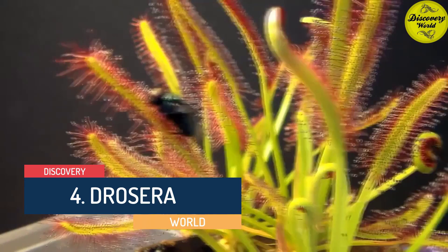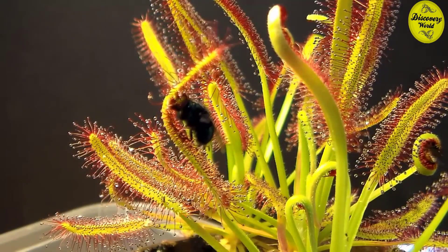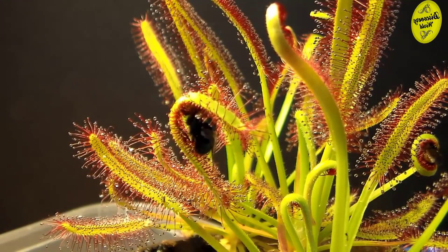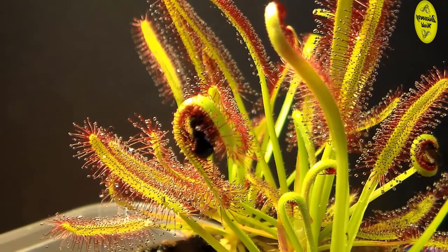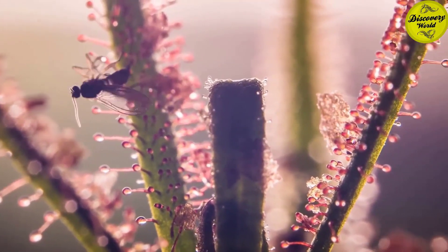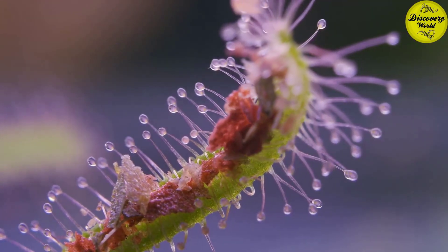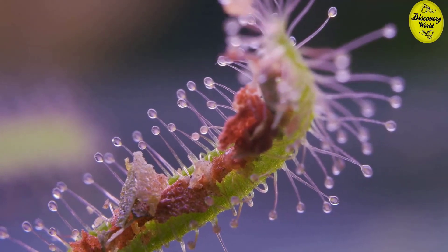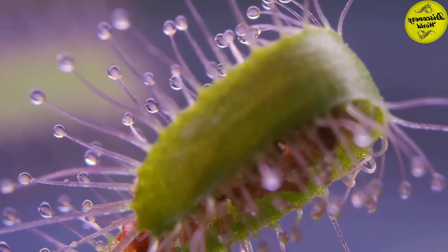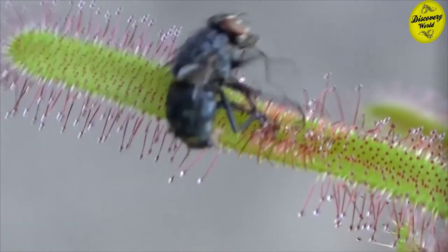Number 4: Drosera, or the Sundew. This is one of the largest genera of carnivorous plants with at least 194 species. They grow all over the world in different shapes and forms. They have mucilaginous glands covering the leaf surfaces to attract and trap insects. When walking on the leaves, insects become stuck — that is when their fate is determined. The insects supplement the poor mineral nutrition of the soil in which the plants grow. Many Drosera species grow large enough to catch much bigger animals such as frogs, crickets, or even worms.